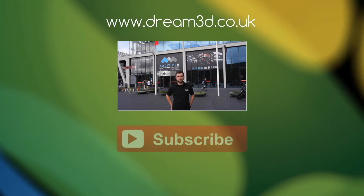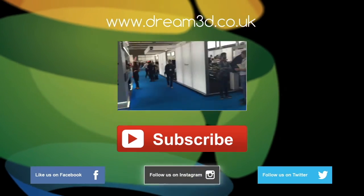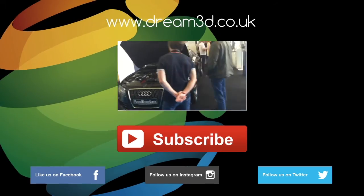If you enjoyed this video please like, comment, and subscribe. Also come follow us on Facebook, Twitter, and Instagram. You can find out more about our products and services by visiting Dream3D.co.uk today.